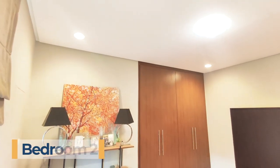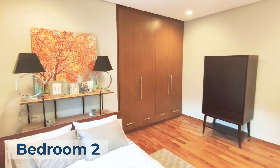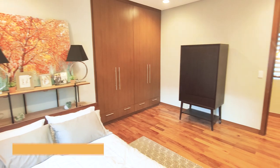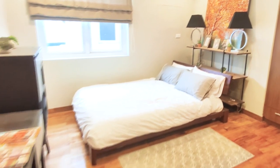This is bedroom number two — just like the other rooms, it features lots of storage spaces. You can fit a queen-size bed right next to this huge window. Now let's move on to bedroom number three.